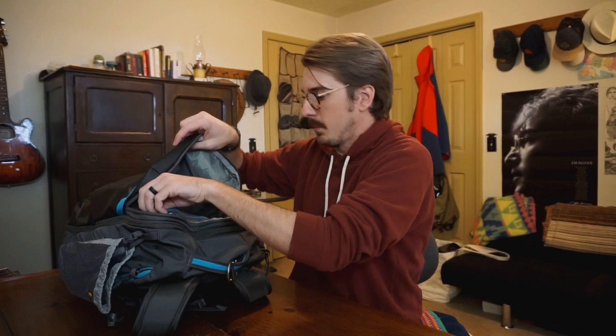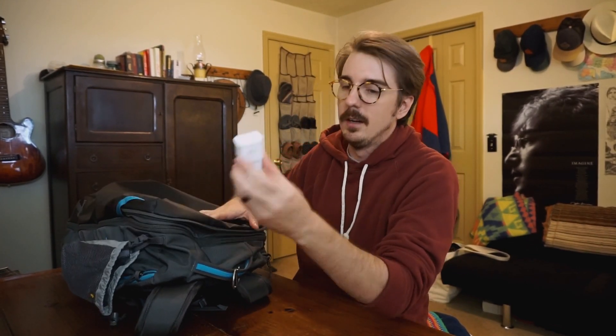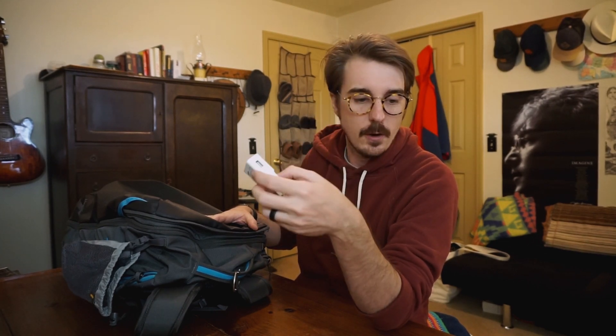Now we've got this little zip compartment here and I'm kind of scared because I haven't looked in there in a little while. Just a charging plug with fast charging on it so it can charge up my phone pretty quick. I keep this in here because sometimes at school I will plug in and charge my phone.